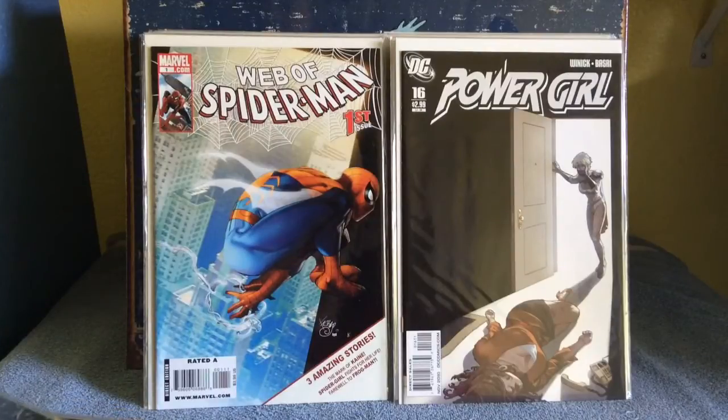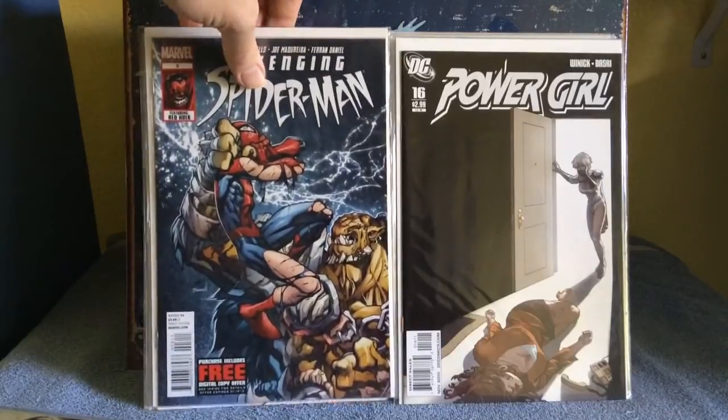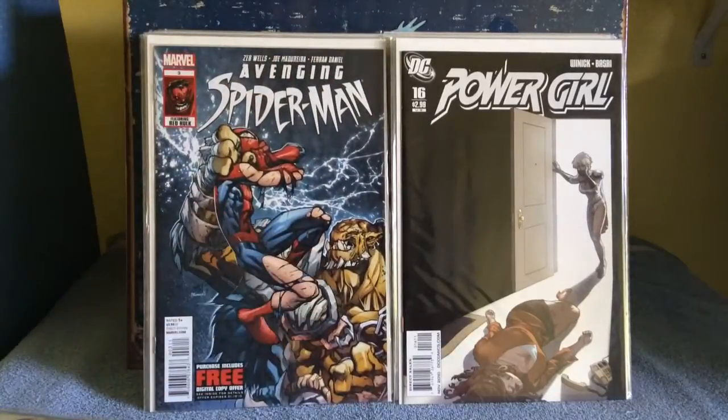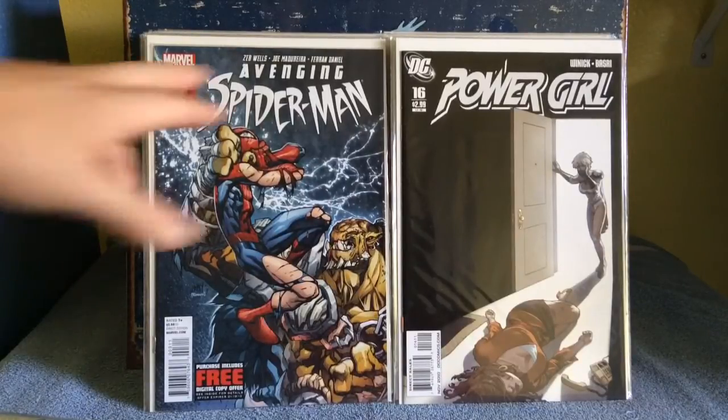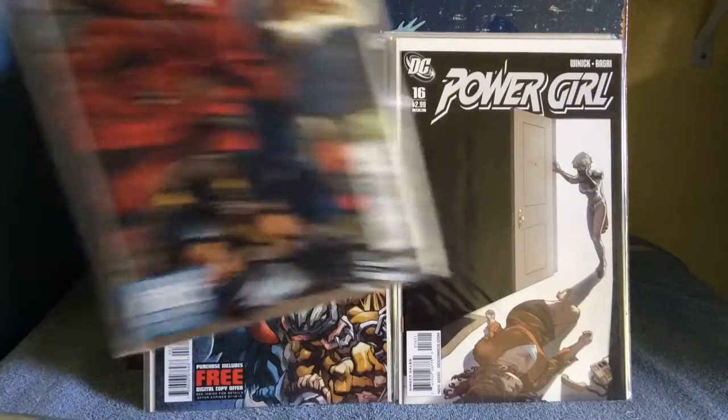Web of Spider-Man first issue — kind of stoked to see that. I didn't realize they came out with a second or third series of that one. Power Girl number 16, liked that cover. Avenging Spider-Man number 3, Zeb Wells — the artwork's by the guy that goes by Mad, so it's very cool, different artwork.